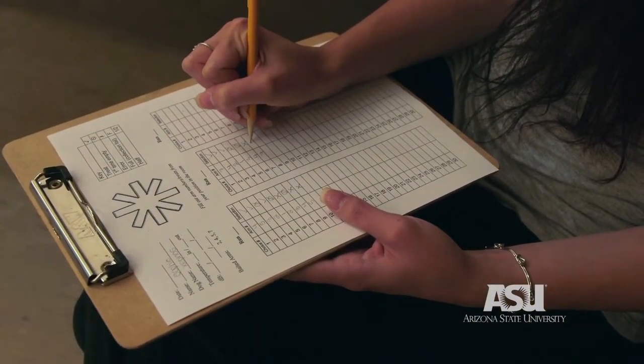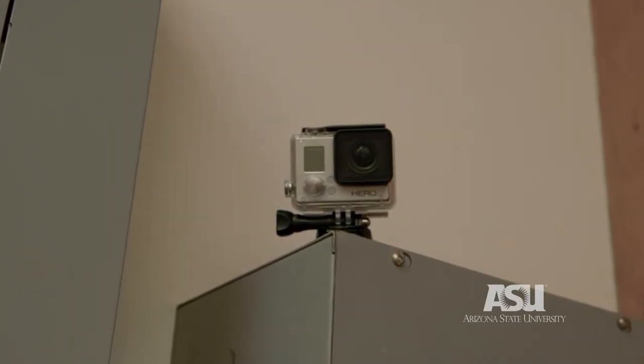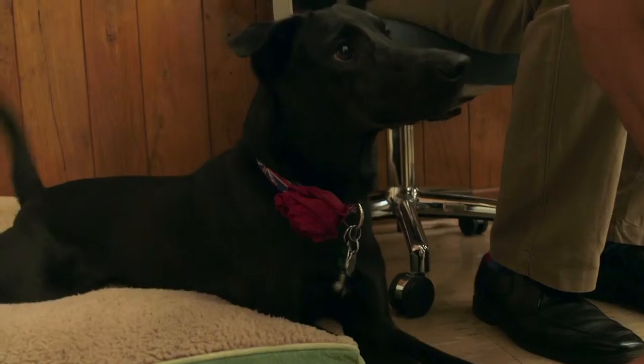We keep a record of what they're doing by making check marks on paper as they go around, and we also have a video camera up on the wall so that we have a permanent record of everything the dog did.